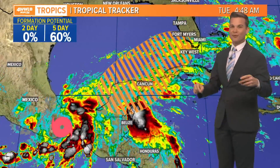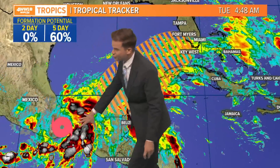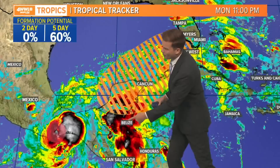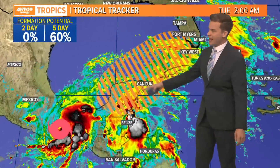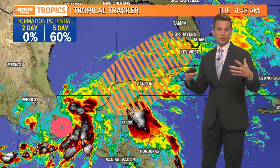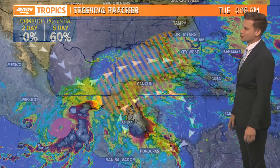The big question right now is what tries to consolidate and come back together within this large area of showers and storms. There's an area of showers and storms closer to the center of circulation of Agatha, but there's also a burst of storms off the coast of Belize and the Yucatan Peninsula in Mexico. What tries to come together will ultimately determine the final outcome of this potential tropical system.